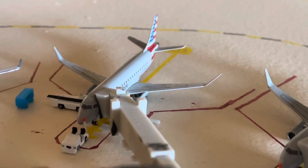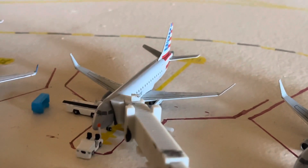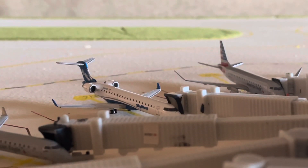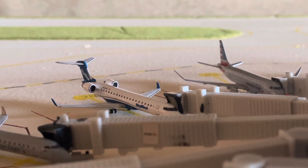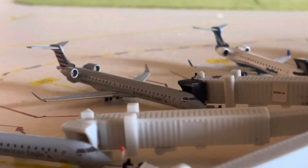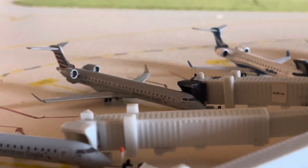Here we have another Embraer 175 which will be making a flight over to Boston. Back there is the SkyWest CRJ 700 in SkyWest house colors, operated for American Eagle, with service over to Nashville. Right here, we have a CRJ 900 for American Eagle, operated by PSA, with service to New Orleans.